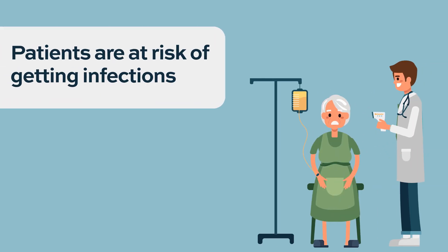Sometimes, as a side effect of getting low blood counts, patients will get infections. They'll end up with a fever and will have to go into the hospital to receive intravenous antibiotics. Those are the major side effects.